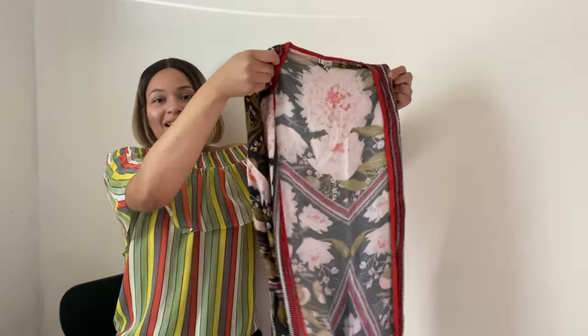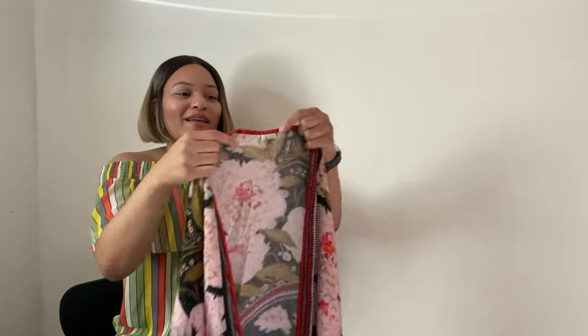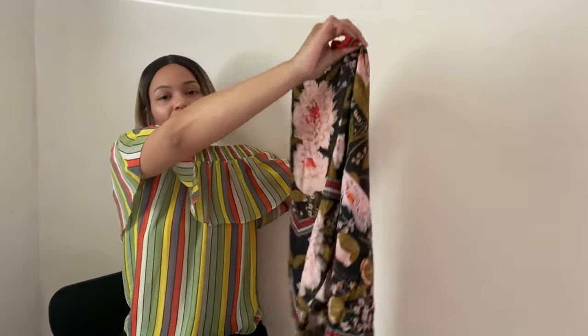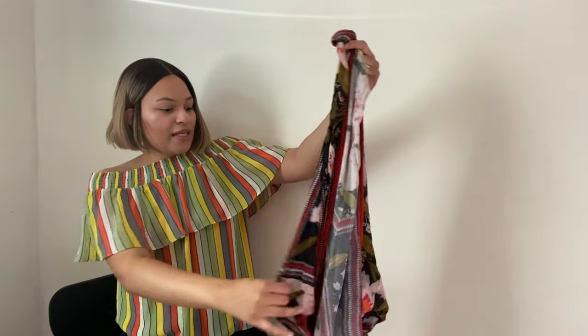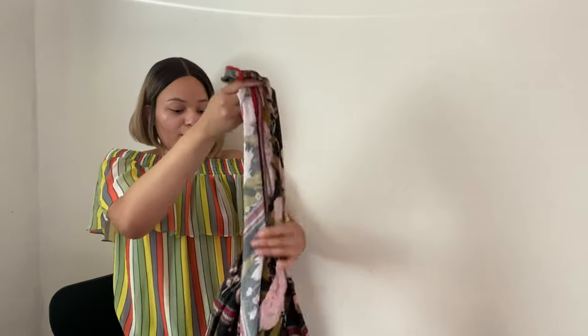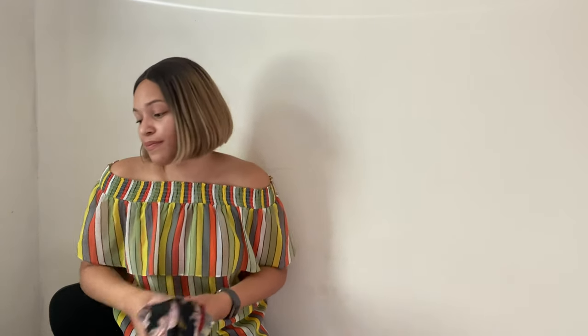When I saw this next item I immediately grabbed it. I saw the tag and couldn't think of the name at first — it's Blank London by Anthropologie. It's one size and it's a beautiful floral diamond-sleeve kimono style piece. Really pretty, absolutely love it, super cute. I'm expecting to get around $30 for this.